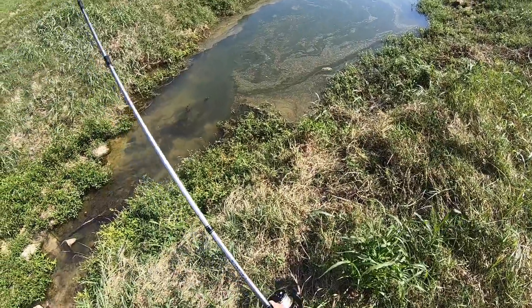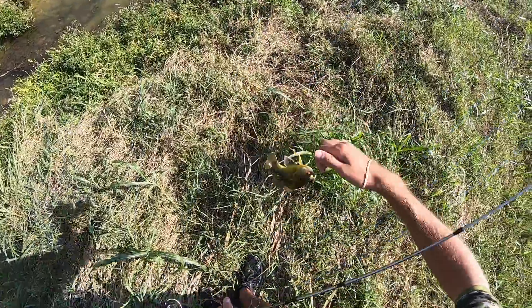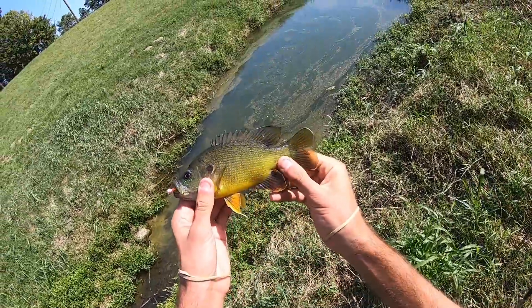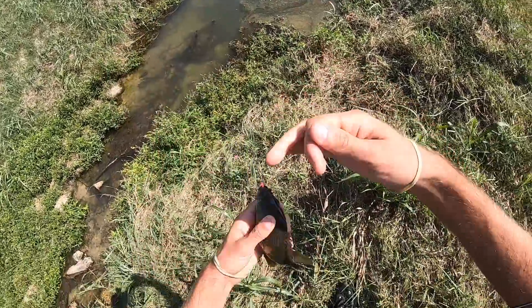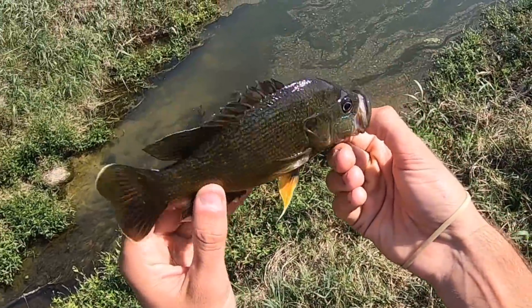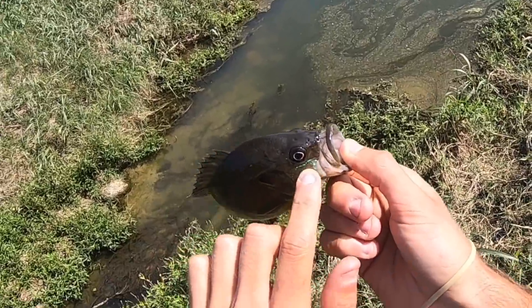Got him! Look at that — a beautiful green sunfish. Look at all the colors on that guy. They are super aggressive, with a way bigger mouth than your average bluegill. Those orange fins give him away, along with this little bit of blue on his mouth.